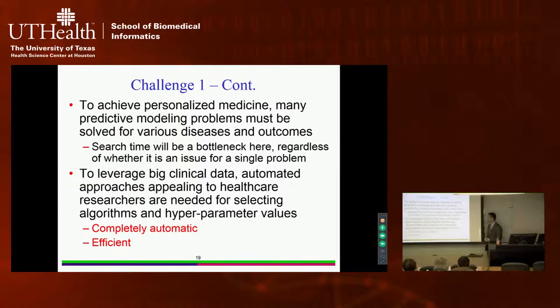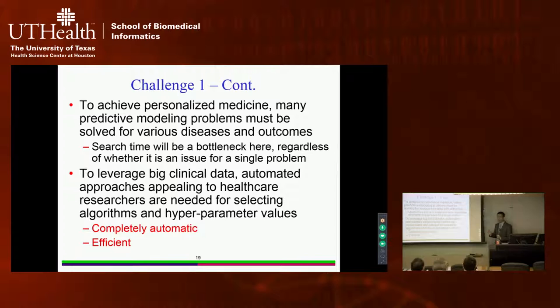What I want to convince you of is that to use big clinical data, we need automatic methods that can select machine learning algorithms and hyperparameter values. These methods must be completely automatic — no human involved in the search process — and they must efficiently handle large clinical data sets.